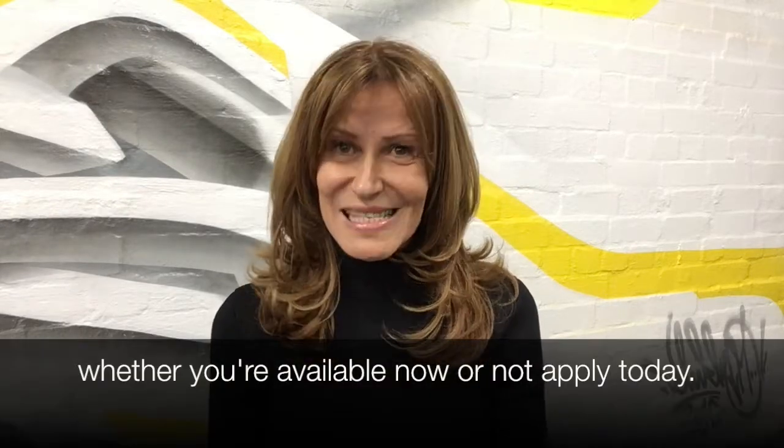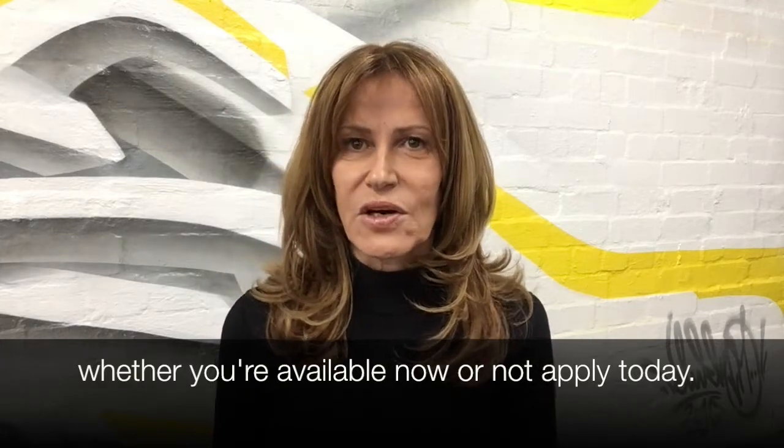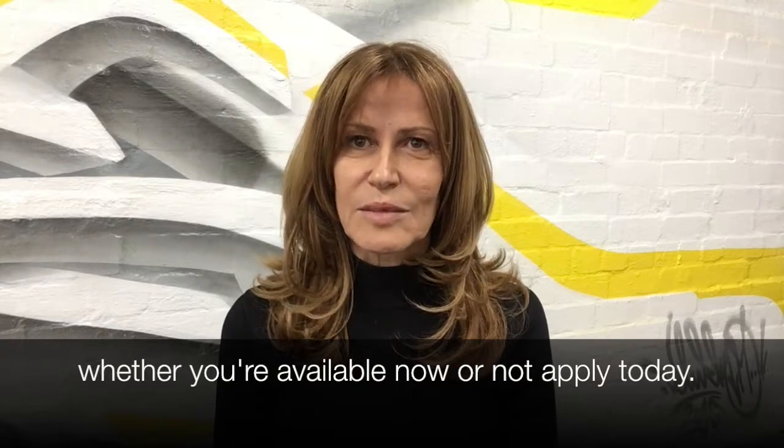If you're not available just now, that doesn't matter. Apply anyway so we can start the process and get you ready to go for when you can next take on a new client. Of course, if you are available now, that's even better. If you'd like to apply, my details are here at the bottom of the screen. You can also check out this job and others on our website at creativerecruiters.com.au.